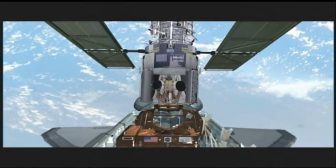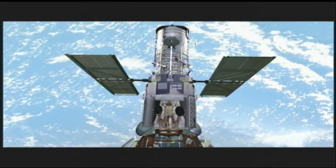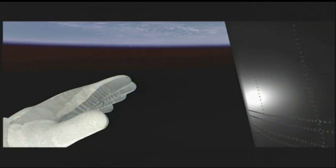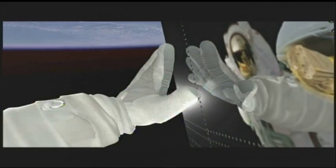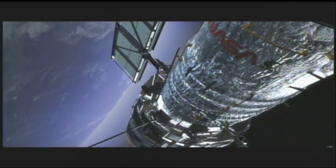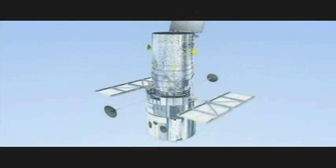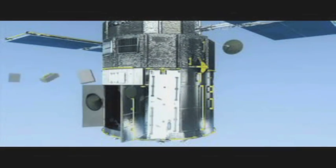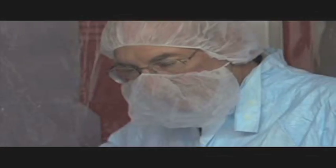The six batteries on board the observatory had been in continuous use for more than 18 years. But because of normal aging, the telescope's batteries are showing a slow loss in capacity — that's their ability to hold a charge. So it was decided that the two Hubble battery modules, each containing three batteries, needed to be replaced. That task was placed on the to-do list as part of Service Mission 4.